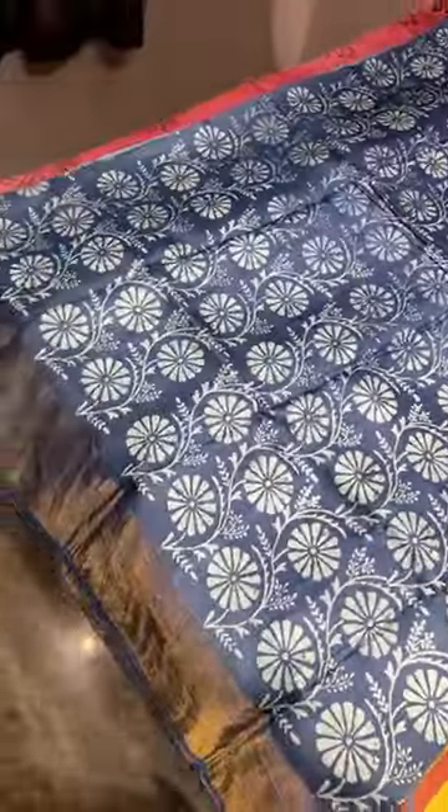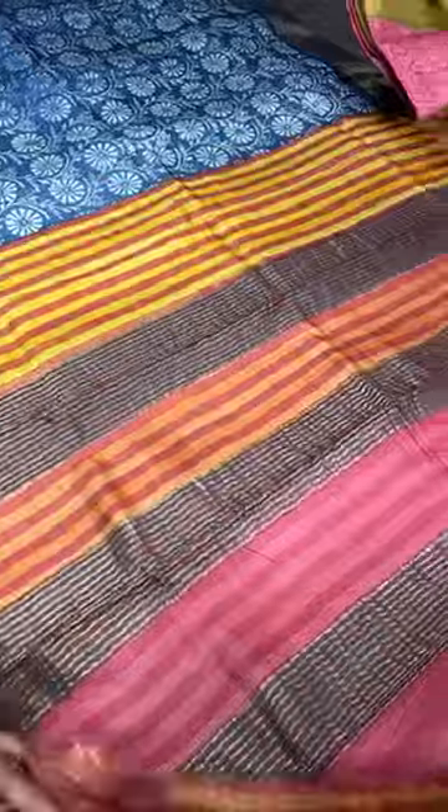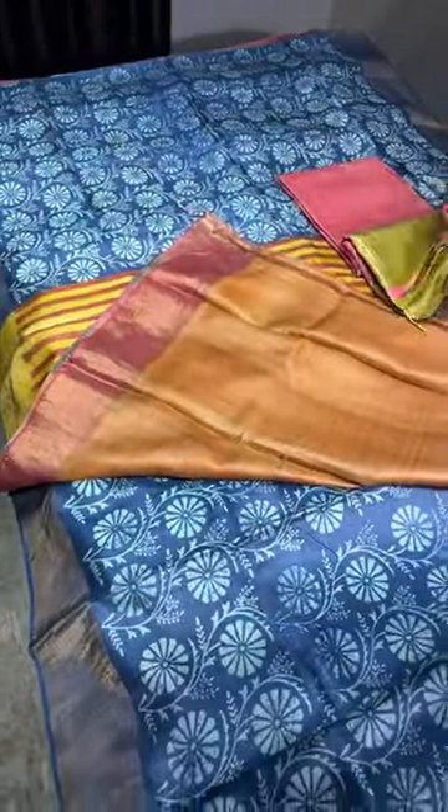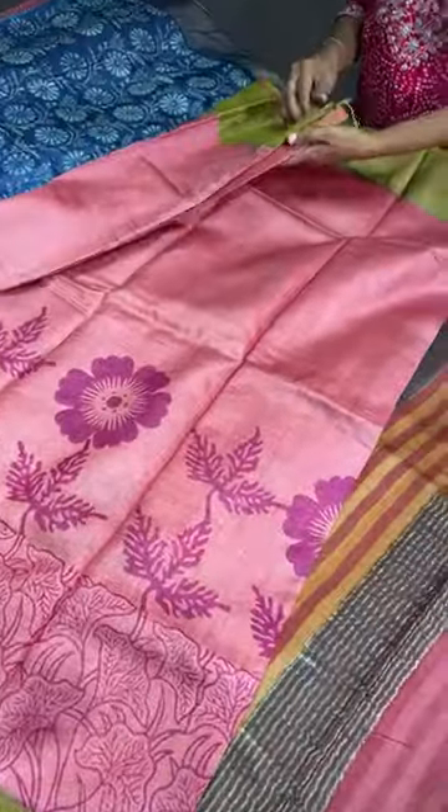The next saree is a dark indigo blue — almost navy blue — with a light grayish blue color discharge printing done all over. You can see beautiful printing throughout the saree. We have a contrast pallu and contrast blouse as well. This is a very fancy, different pattern saree and a fast-moving piece with pre-bookings already in.